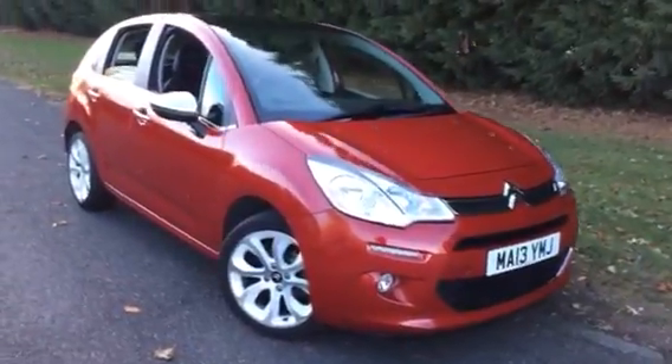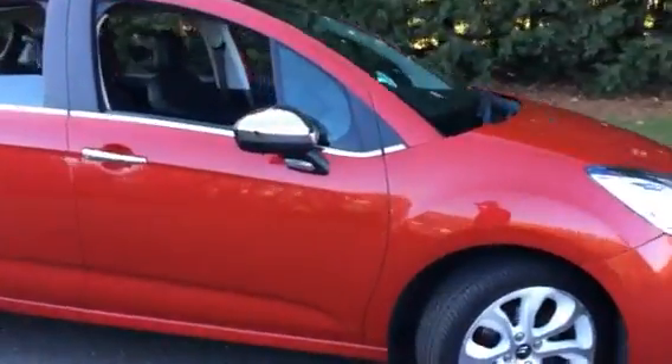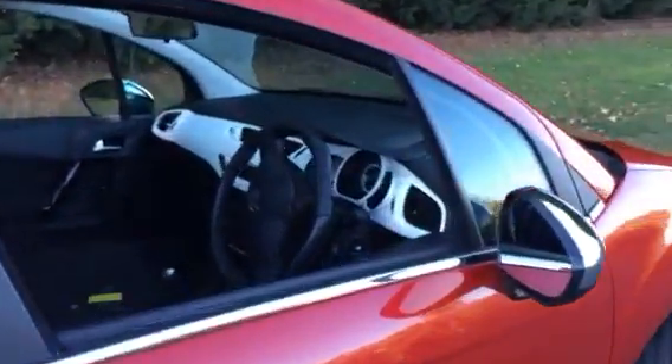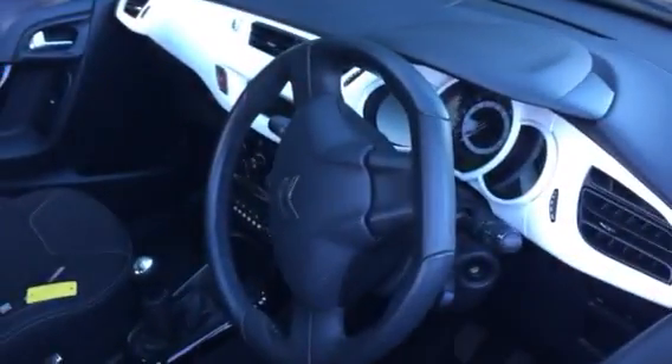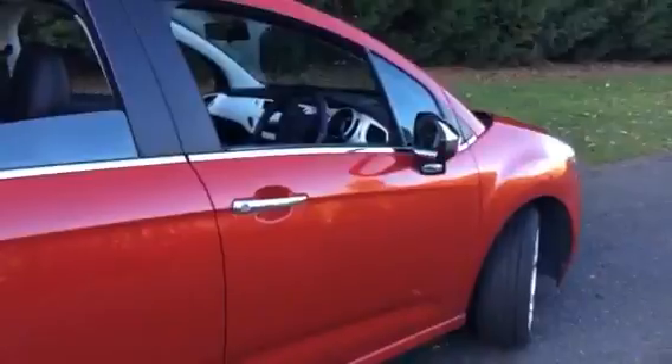Here we have a 2013 Citroen 1.6 HDI Selection 5 door in ruby red. Two owners from new, 38,000 miles with service history.